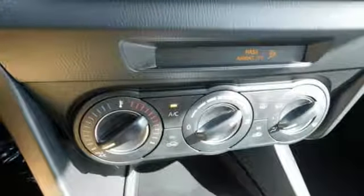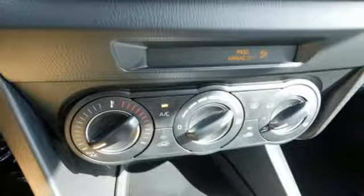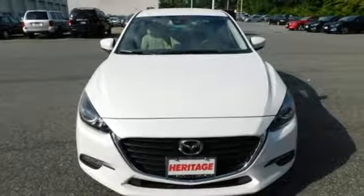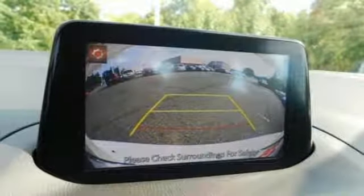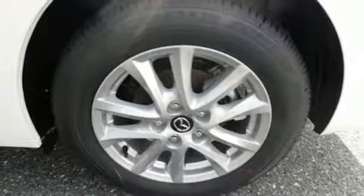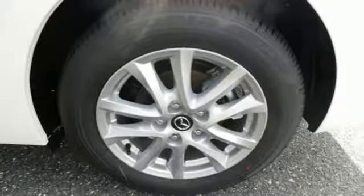SkyActive technology offers the excitement, and a plethora of thoughtful features make the entire experience rewarding. The Mazda Connect infotainment system with voice command offers a wealth of entertainment and information. Bluetooth, E911 automatic emergency notification, SMS text message audio delivery and reply, and dual USB audio input ports keep you connected.